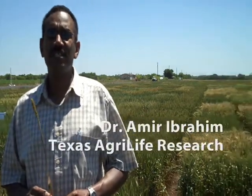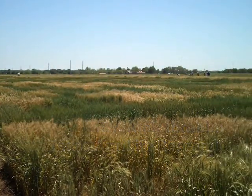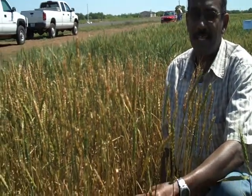What you're seeing here is a multi-state nursery for screening for leaf rust, and we hope that we don't use the same nursery to screen for stem rust. In this whole field, this is the only variety that has stem rust on it.